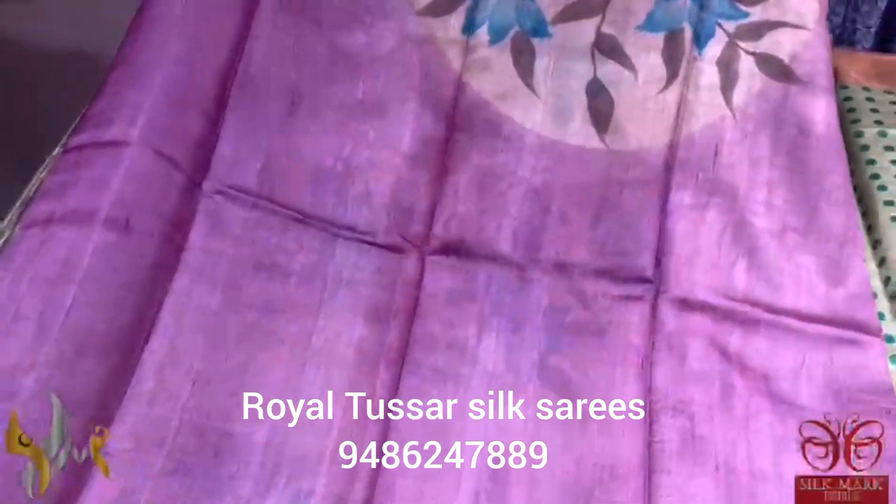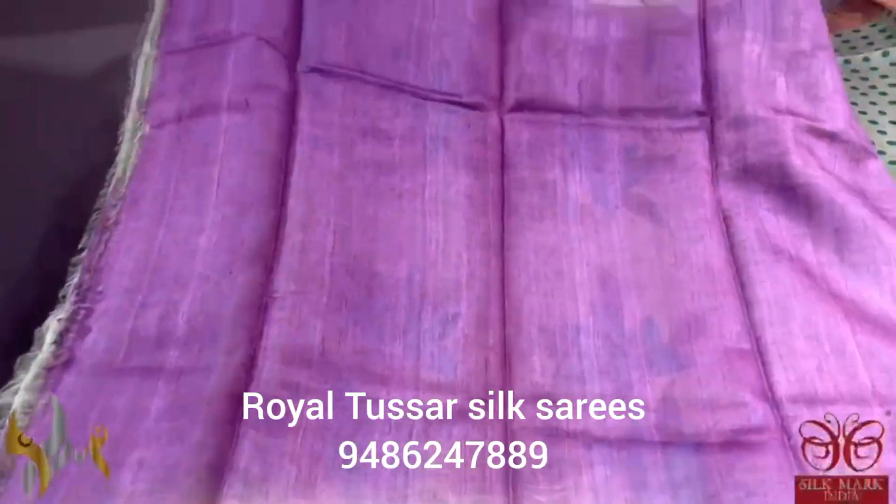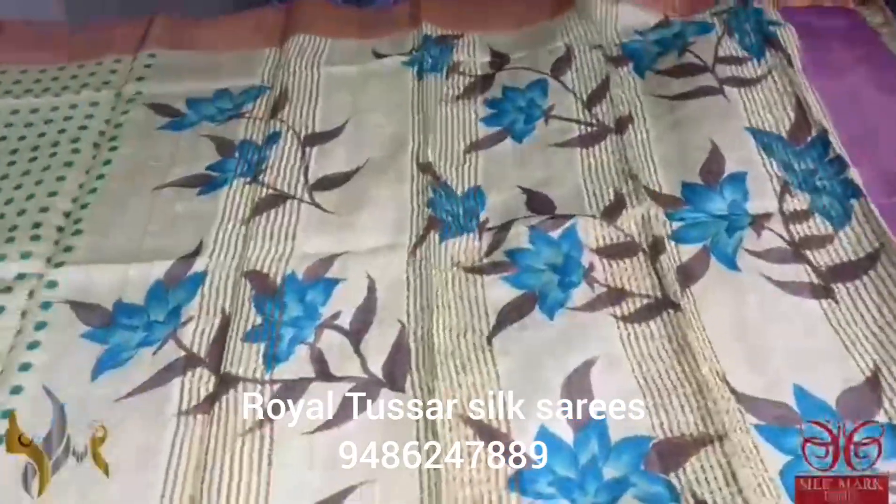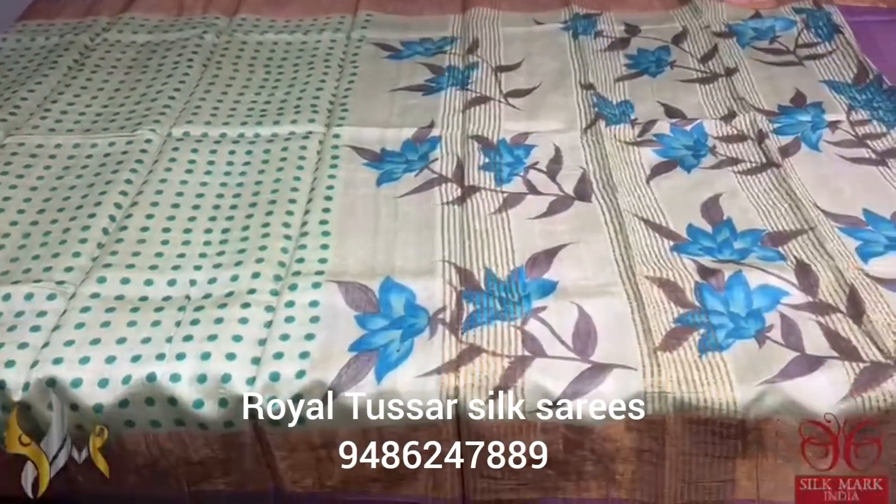Contrasting sari, and we have a purple color blouse piece with the neck pattern as well as the sleeve pattern hand painted. The combination of the colors are very very elegant and it comes with authentic silhouette. Thank you.